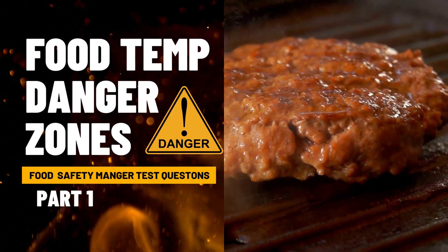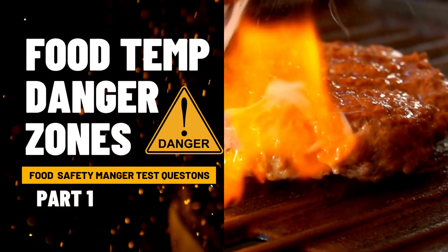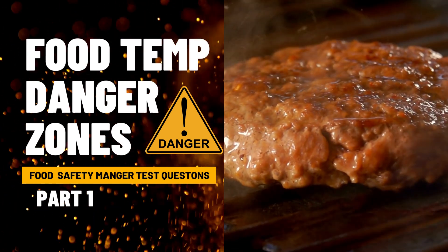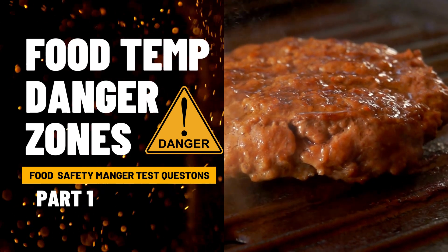Welcome back to Nurse Nikki's Coconut Cakes. Today, we're going to be talking about food temperature danger zones, and this is questions part one for the food safety manager test.